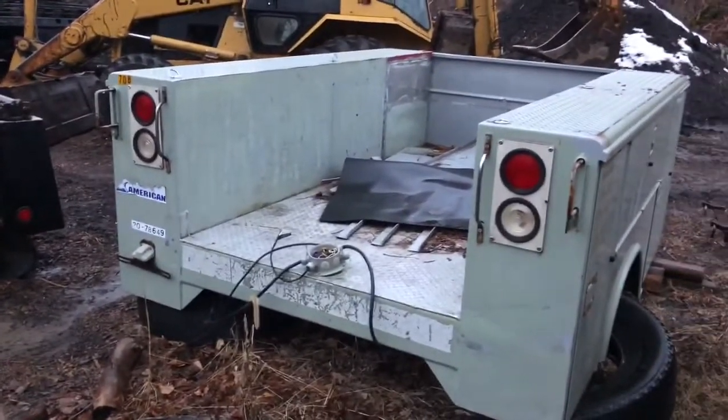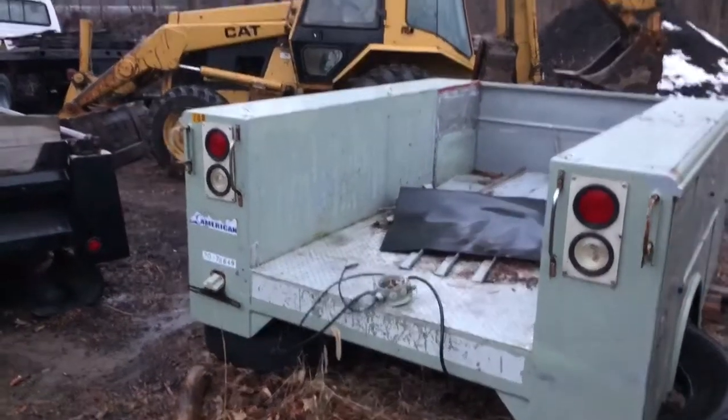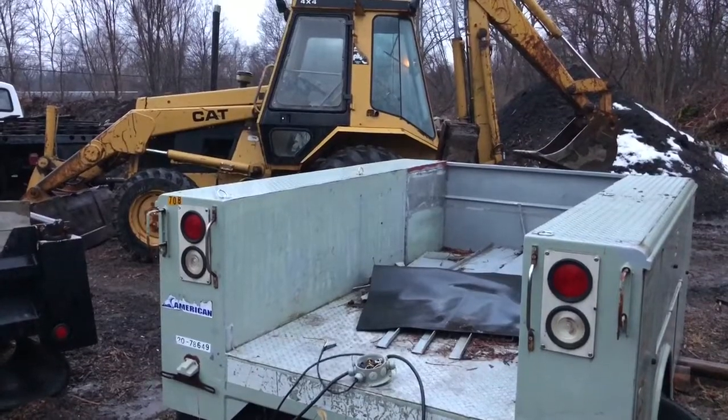Had to pop the utility box off the 10-ton trailer with the backhoe — no footage. Had to do that kind of in a rush this morning. But I'll show you what we had to go pick up.